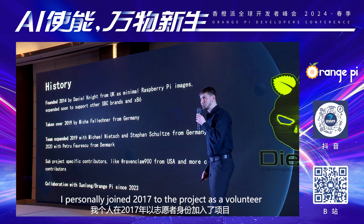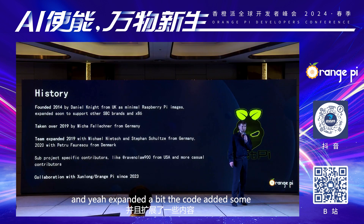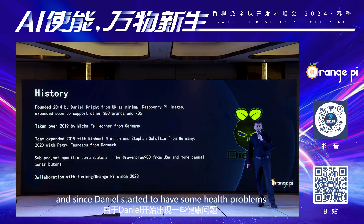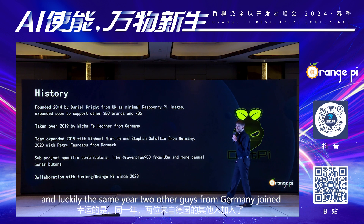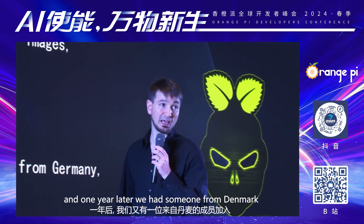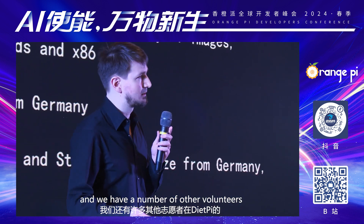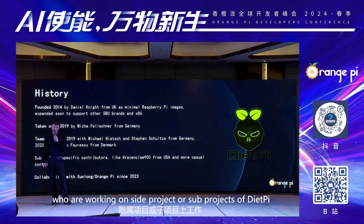I personally joined in 2017 to the project as a volunteer, and expanded a bit the code, added some new stuff that I needed for my personal use case. And since Daniel started to have some health problems, I took over the project in 2019 to bring it into the future. And luckily, in the same year, two other guys from Germany joined, and one year later, we had someone from Denmark who is still very valuable to the project.